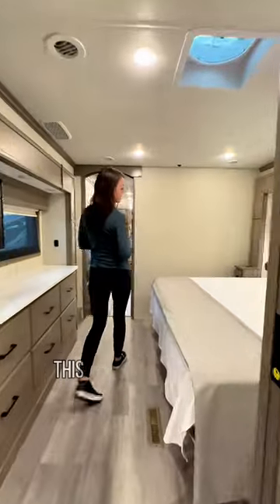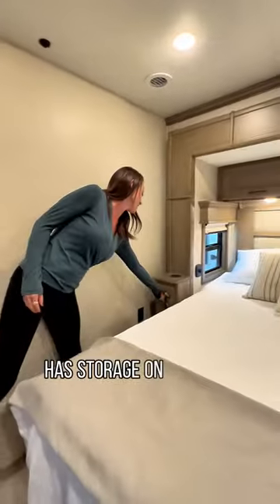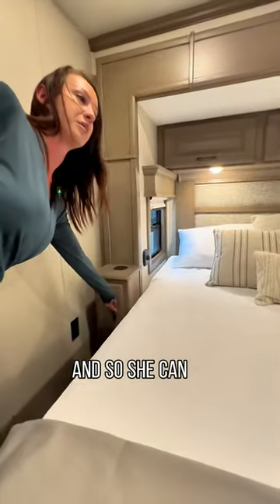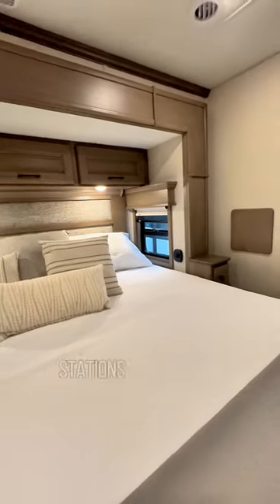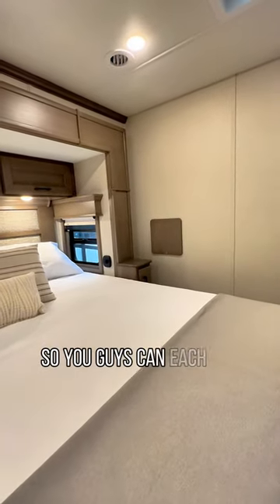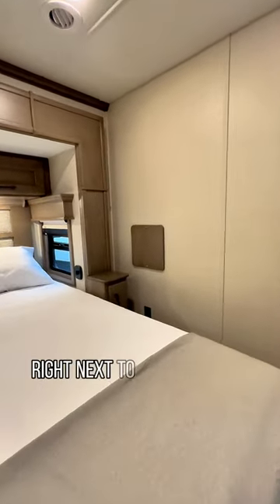This is the master suite with the king bed. It has storage on either side — she can put her magazines down there — and there are charging stations on either side so you can each have your phones right next to the bed.